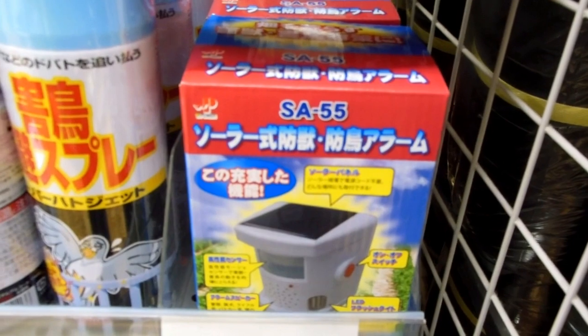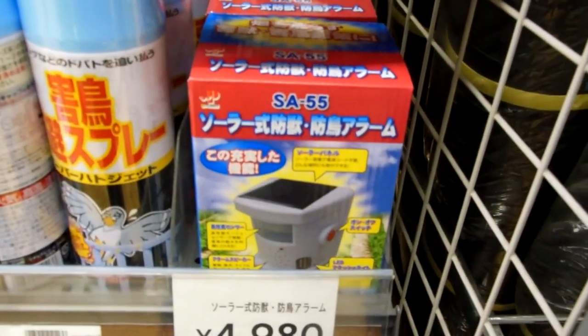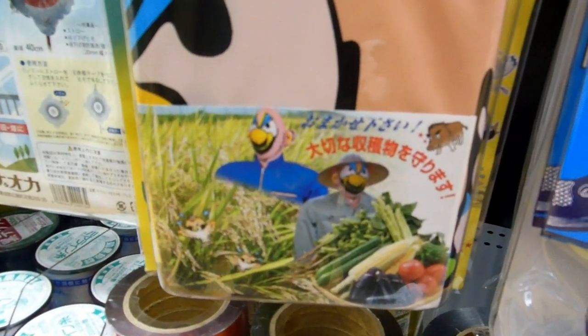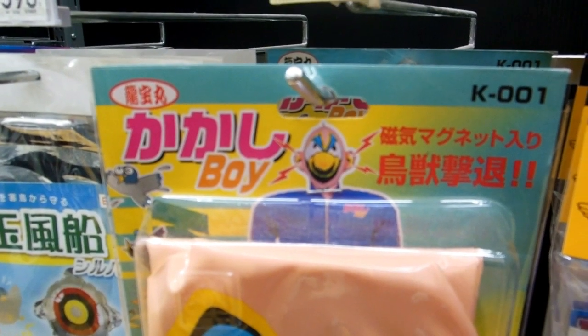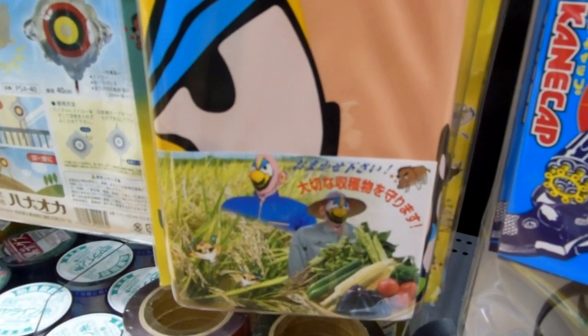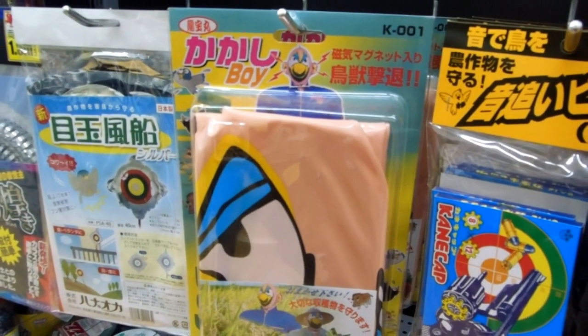Oh yeah, some electronic thing that makes some noise. We showed you one before that actually makes an explosion every 15 minutes or something to scare them away — they use that at the airport too. An inflatable scarecrow — we do see those out there. They put their own clothes, their son's clothes and hat on them.